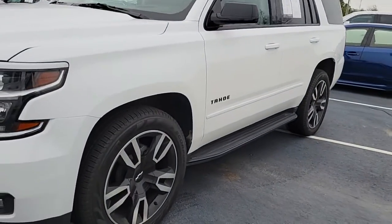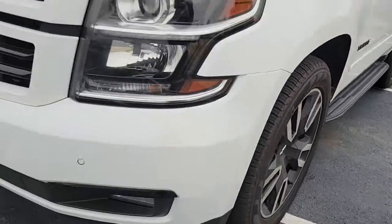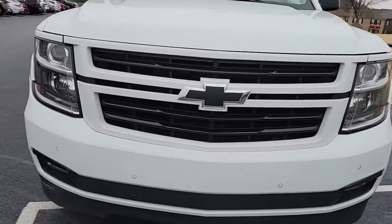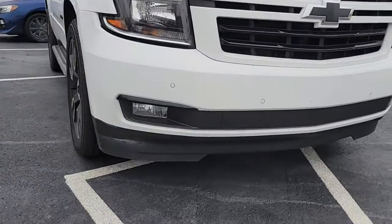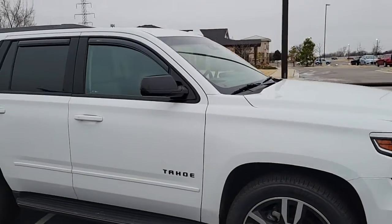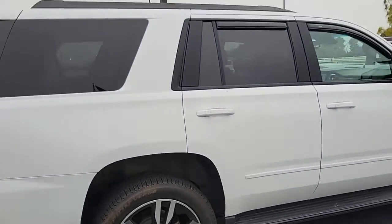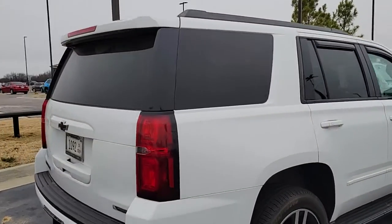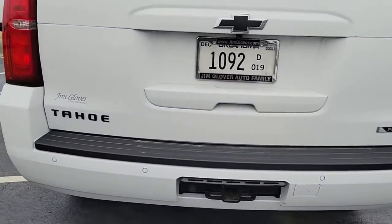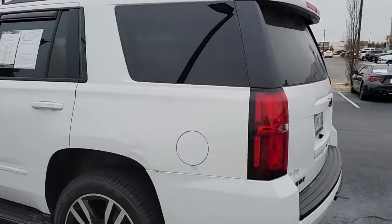So this thing has active suspension on it, sports performance tires, you're gonna have the park sense, the HID headlights, fog lights, it's gonna have the privacy tint on the glass, it's gonna have your tow package on it. It's also a 6.2 liter V8, so a very powerful motor.